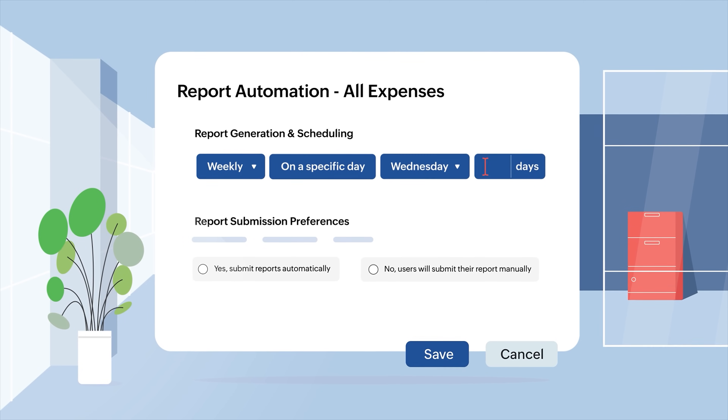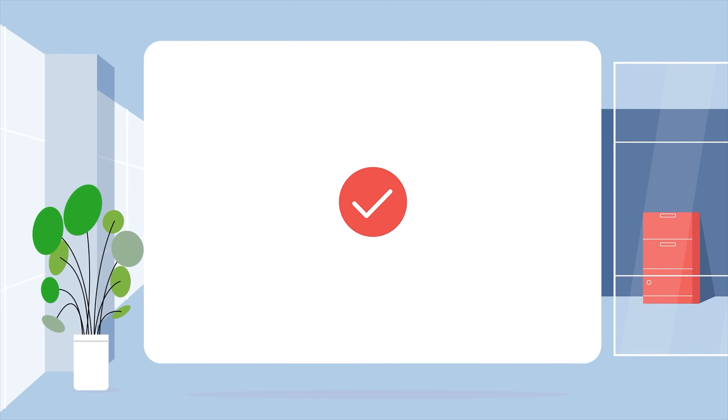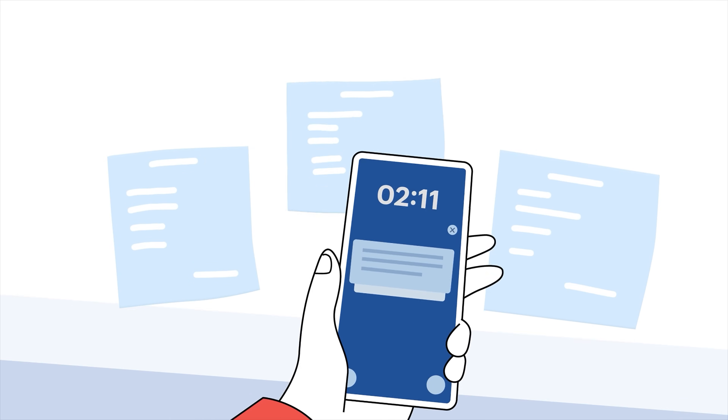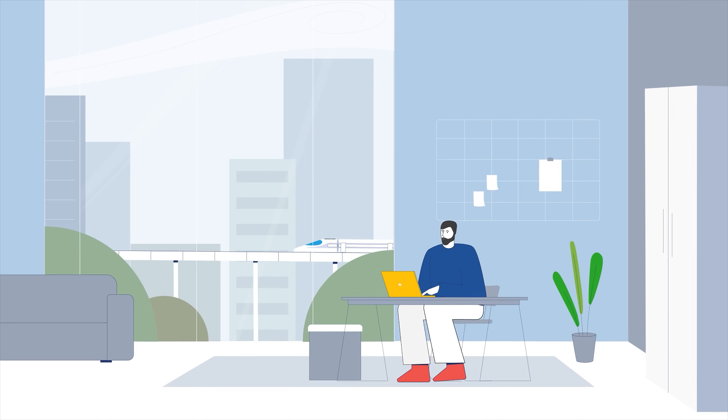Zoho Expense's custom report automation makes the reimbursement process so easy. Your expenses are sorted, submitted, and reimbursed directly to your bank account. Simple and smooth.